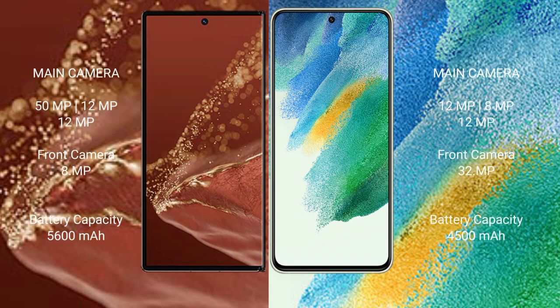The Huawei Mate XT Ultimate features a rear triple camera setup of 50MP plus 12MP plus 12MP, and an 8MP front camera. The Samsung Galaxy S21 FE features a rear triple camera setup of 12MP plus 8MP plus 12MP, and a 32MP front camera.